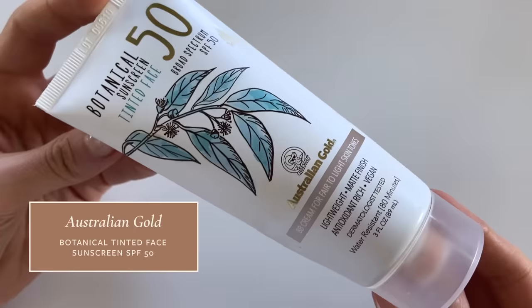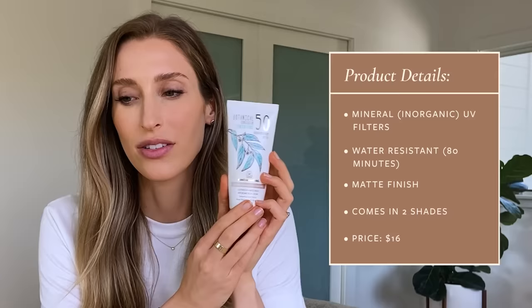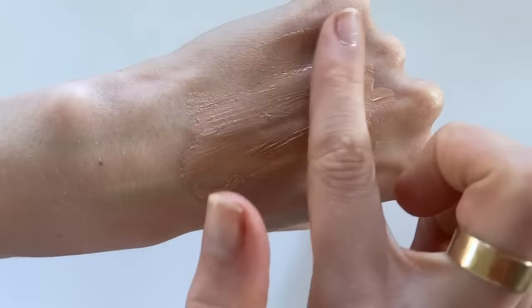My other honorable mention is the Australian Gold Botanical Sunscreen Tinted Face SPF 50 BB Cream. This comes in two shades — fair to light and medium to tan — and it is the only drugstore sunscreen I'm mentioning. It's incredibly affordable and you get three ounces in the tube. It has a mousse-y, whipped texture, so it's very fun and easy to apply, and it dries down pretty much matte. For people who get oily over the course of the day, I think this is a great option. The only reason I don't reach for it all the time is that it runs a little orangey and warm on my skin without a fake tan. It has also been awesome to wear under masks because it dries down so well and doesn't transfer as much.